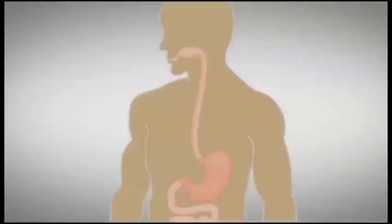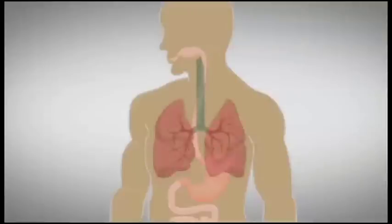It is very important that the bolus of food go down the esophagus to the stomach, and not into the windpipe, which is the trachea. If food particles go down the trachea, it can lead to respiratory infections, or if the food is large enough, the person could choke.